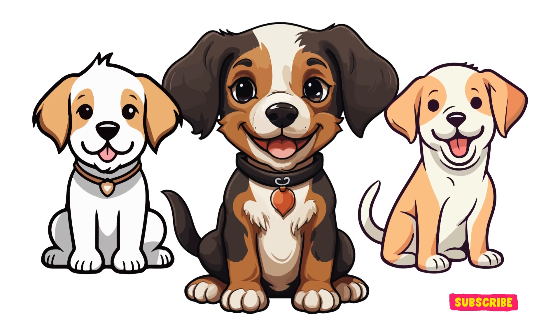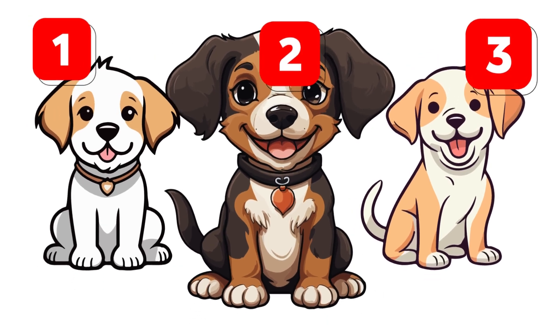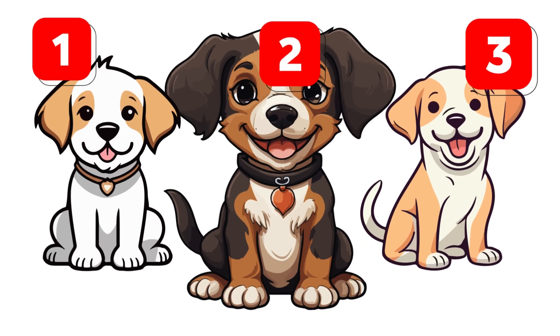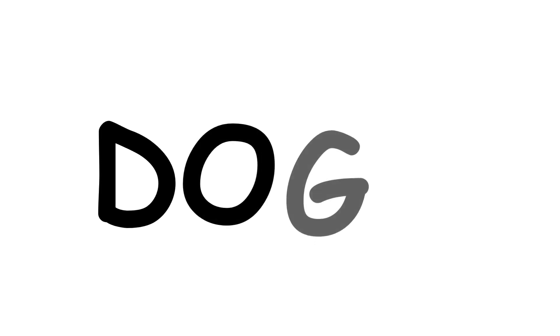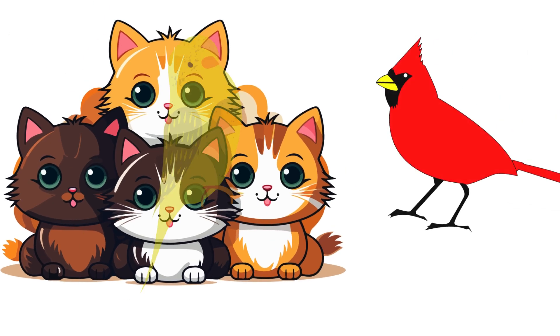How many dogs do you see? Let's count together — one, two, three. There are three dogs. Great job! Now let's spell the word dogs. Say it with me: D-O-G-S. Awesome, you got it!